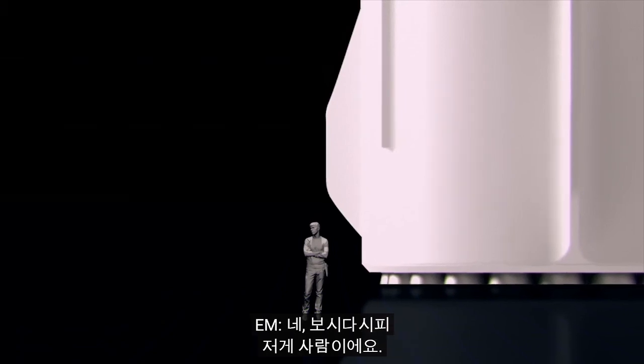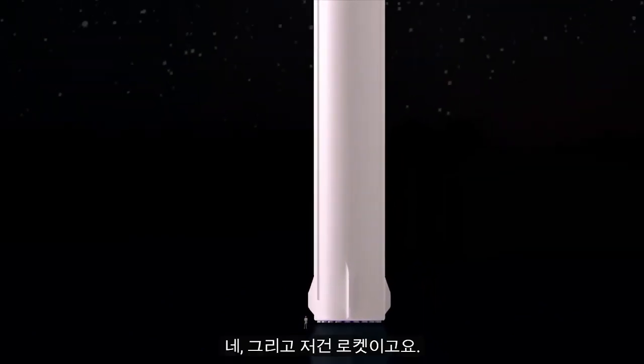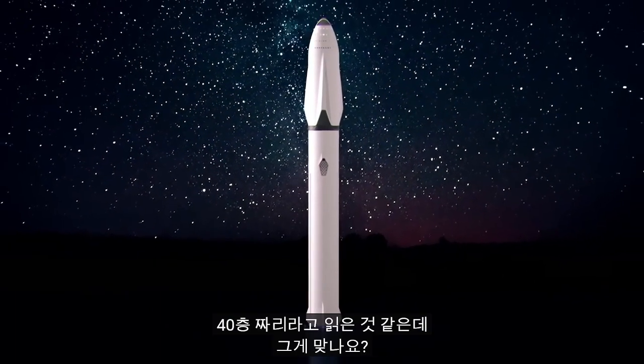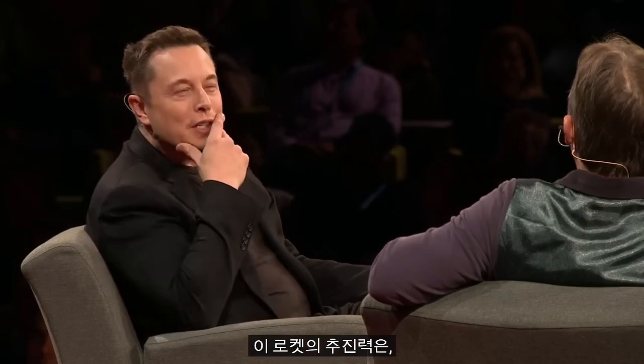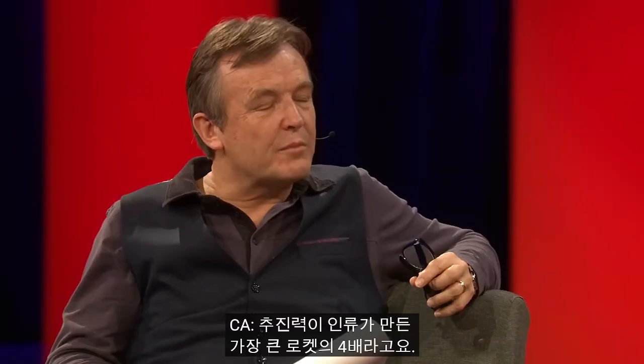You've designed this outrageous rocket to do it. Help us understand the scale of this thing. Well, I think visually you can see that person — yeah, that's the vehicle. So if that was a skyscraper, that's like a 40 stories? Yeah, maybe a little more. The thrust level of this is really remarkable. This configuration is about four times the thrust of the Saturn V moon rocket — four times the thrust of the biggest rocket humanity ever created before.